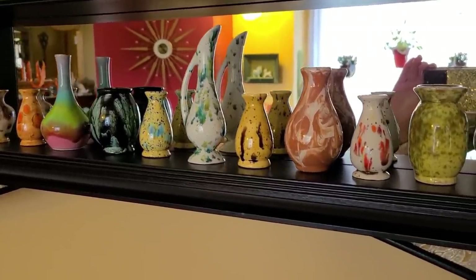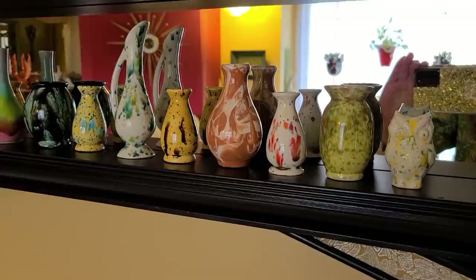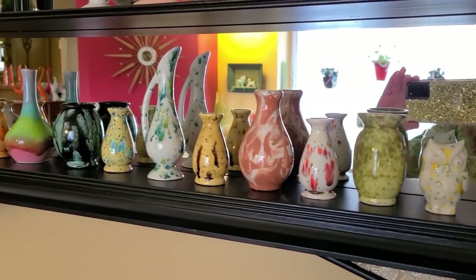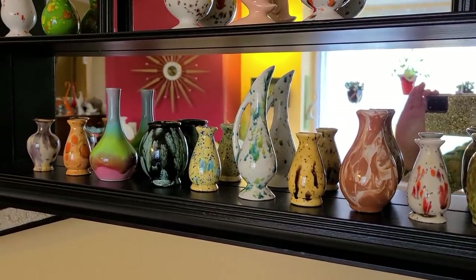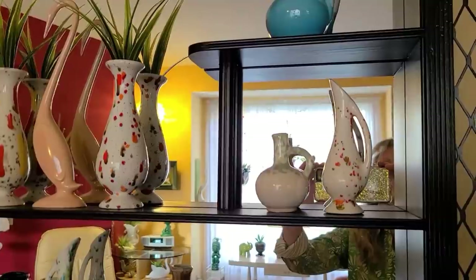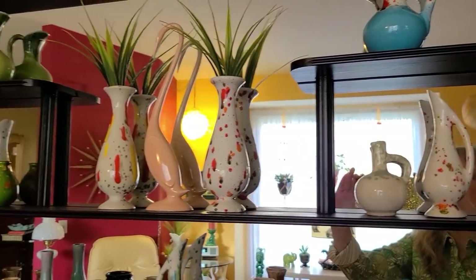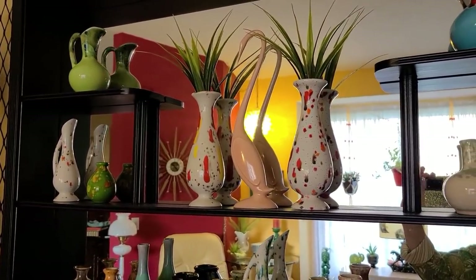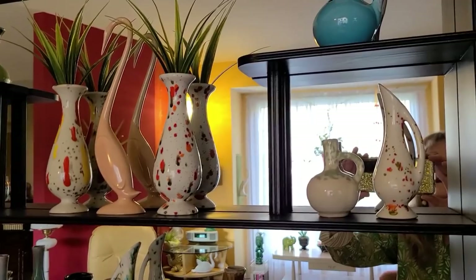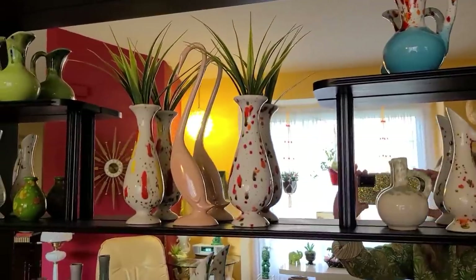I've had a lot of these for probably 10 years, and now and then I've added one. The two picture-looking ones — little orange splatter on the far right and far left — I just thrifted those this past fall from Bibles for Missions for only a dollar each. I thought that was a real find, since I had this fun collection.